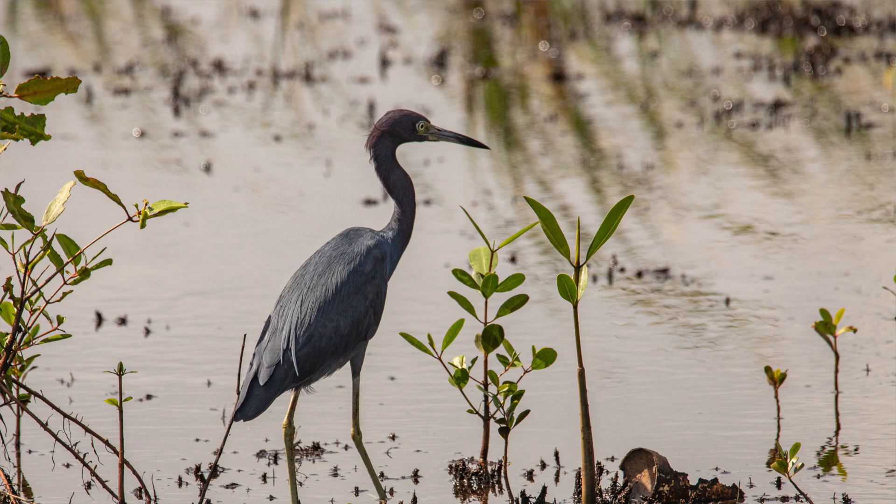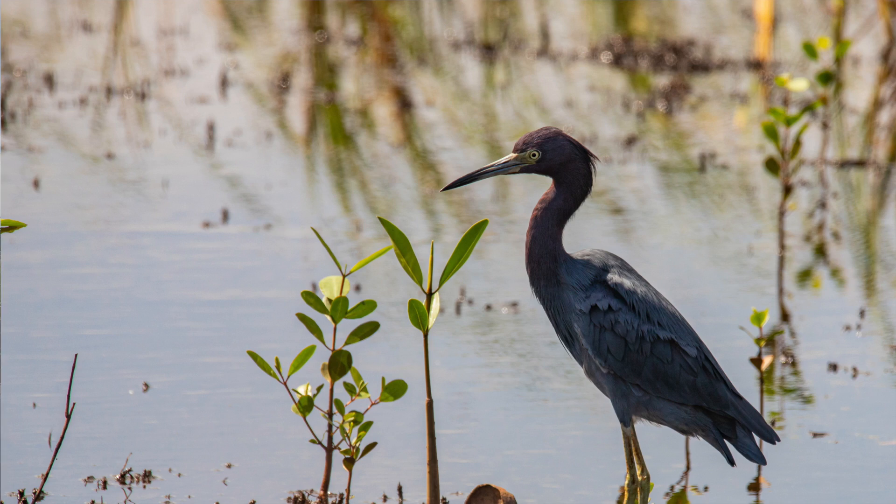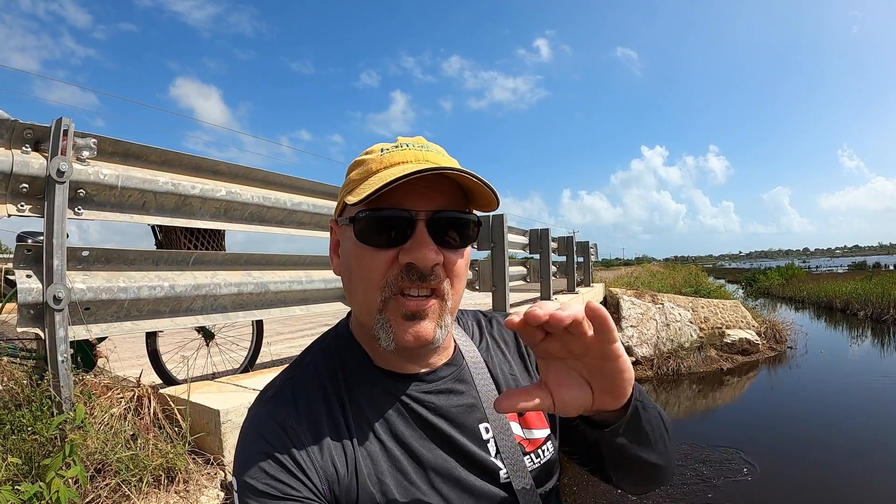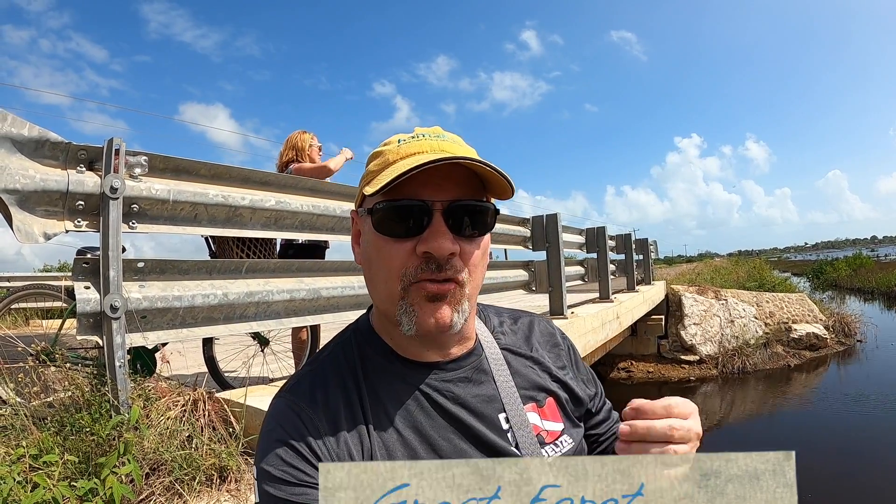Oh, there's a little blue heron. It's really interesting to watch these guys hunt — the little blue and the snowy egret. They kind of chase the fish around. The big white one, I think that's a great egret — I'll put the name of it right there. Anyway, he hunts like a great blue heron where he'll stand still, wait for a fish to come by, and then spear it. These other guys, I don't know why they chase the fish around — they could learn a lot from the other guys. Well, they're still alive, so they must be doing something right. I know their fishing is a lot better than mine.